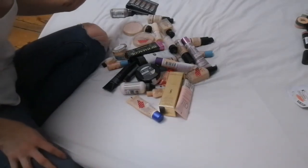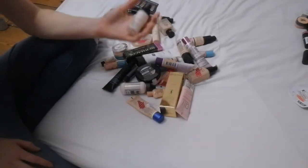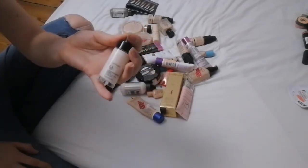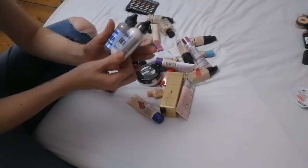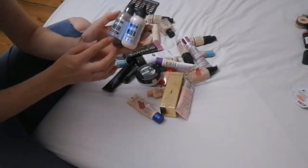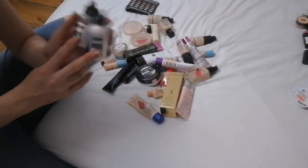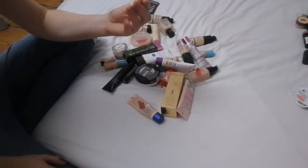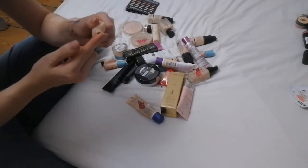Now we're on to foundations and color-fixing products. This is the Lightning Drops by The Body Shop — the pipette doesn't work that well but it's a nice product, so I'm hanging on to it. These two I bought recently — the Obsession Mixer darkening and whitening drops — because sometimes the shade just isn't quite right, and they were two pounds each on the Revolution website.